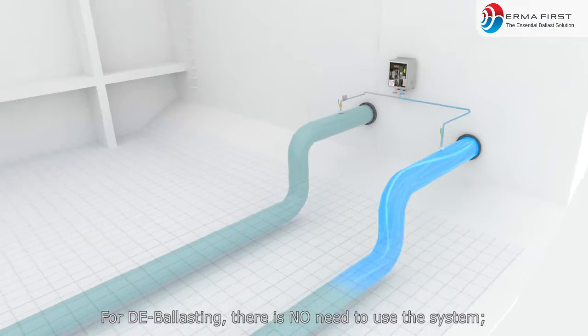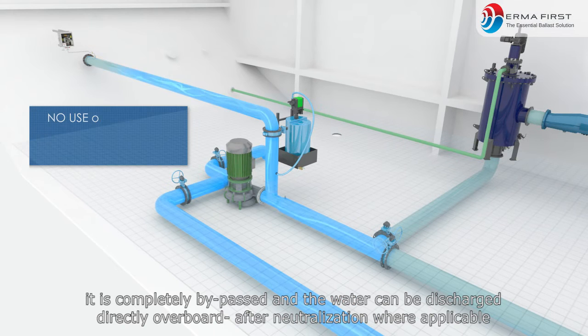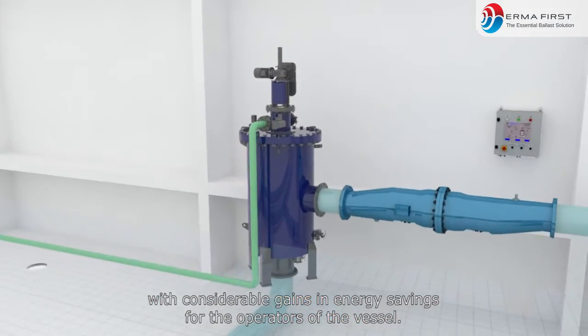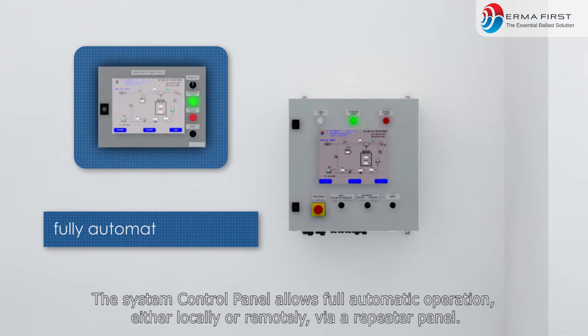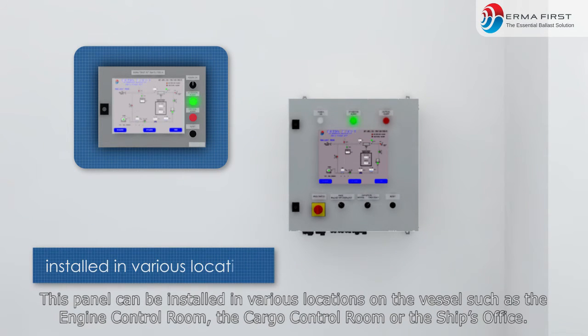For de-ballasting, there is no need to use the system. It is completely bypassed and the water can be discharged directly overboard after neutralization where applicable, with considerable gains in energy savings for the operators of the vessel. The system control panel allows full automatic operation, either locally or remotely via a repeater panel. This panel can be installed in various locations on the vessel such as the engine control room, the cargo control room, or the ship's office.